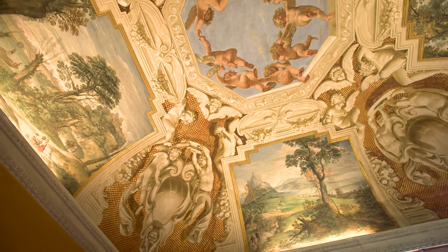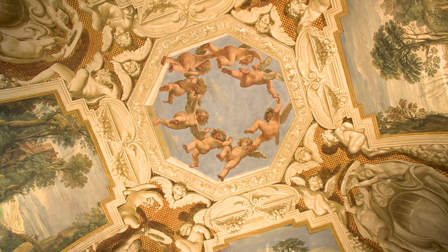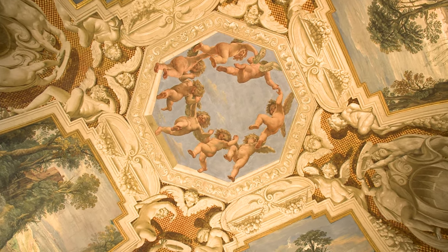There's a fresco by Guercino, Viola, Domenichino, and others. And they said that this is the finest representation of 17th century landscape art in the world.